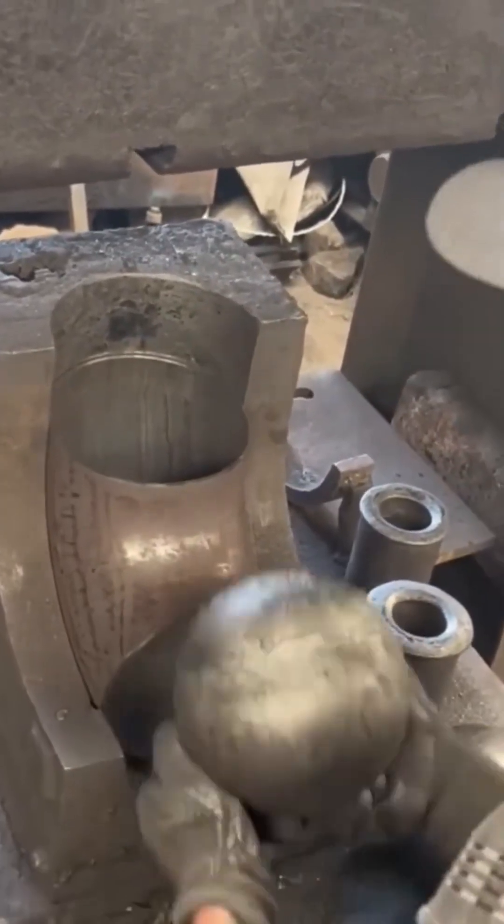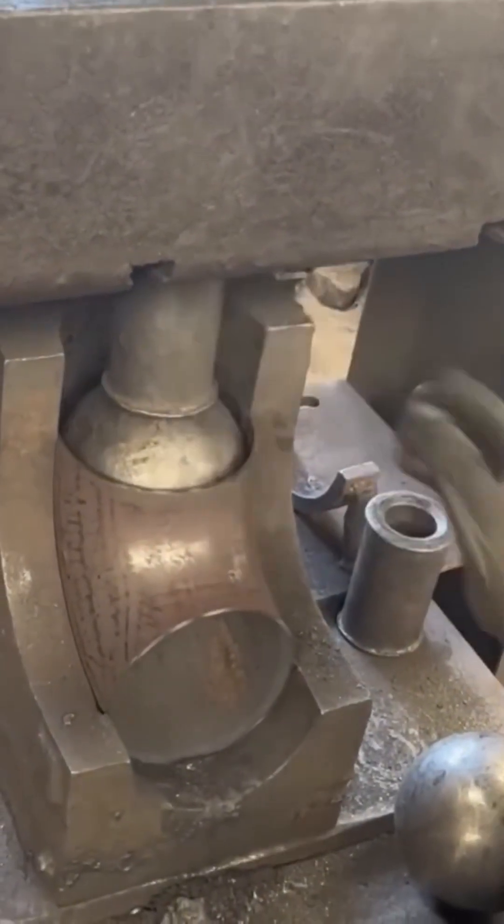A rotating cutter widens the pipe's hole, shaving away steel like pencil shavings falling to the floor.